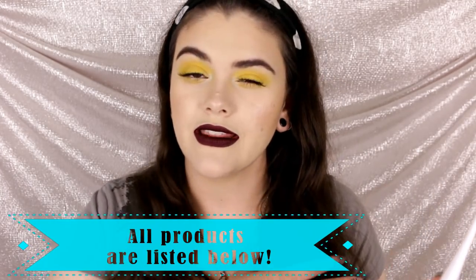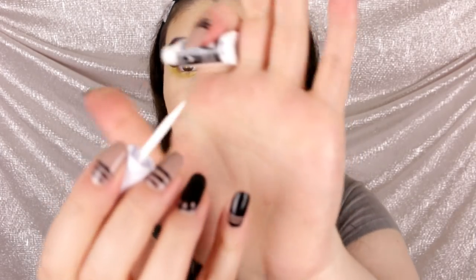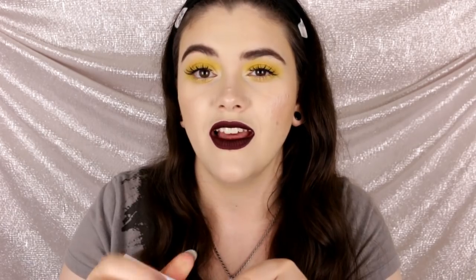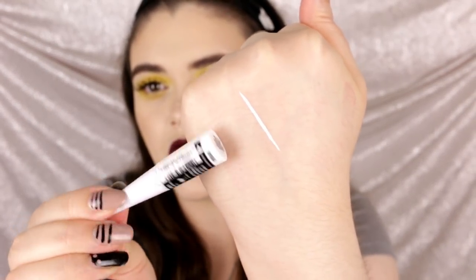I also picked this up on a whim at Rite Aid — it's one of the Mega Liners from their spring collection. I don't have a white liquid eyeliner so I thought I'd pick it up. So far I really like it. The applicator is a sponge, not a brush, which is a bit odd, but it's very pigmented. I've been having a lot of fun playing with these and doing different looks, and I definitely want to use this in tutorials.